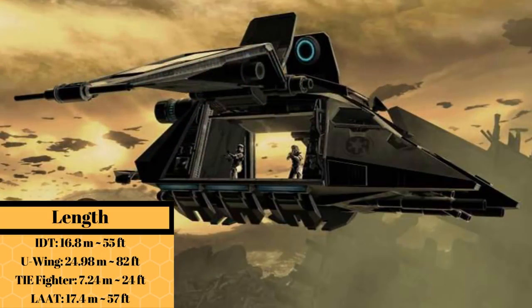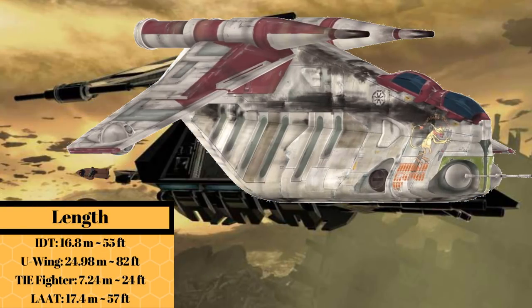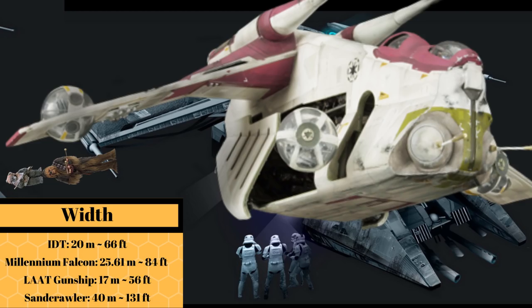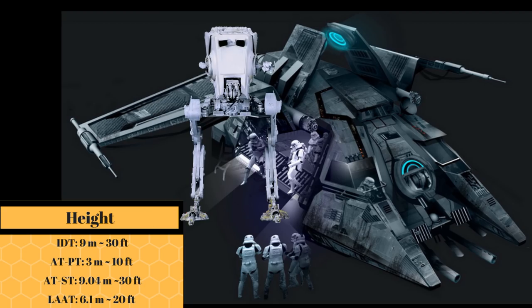Its cost is unknown, but at a length of 16.8 meters, or 55 feet, it was a Jawa shorter than the LAAT, while at a width of 20 meters, or 66 feet, it was a Wookiee plus an Ewok thinner than the LAAT. And at a height of 9 meters, or 30 feet, it was nearly the same height as the AT-ST.